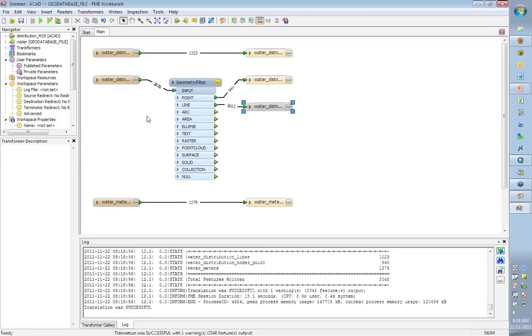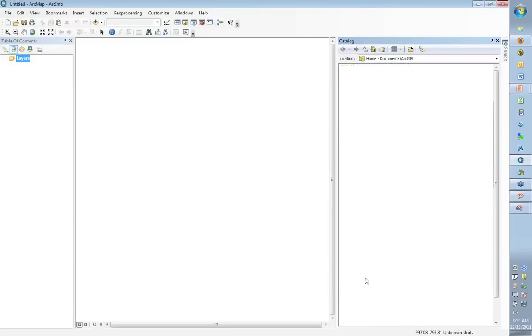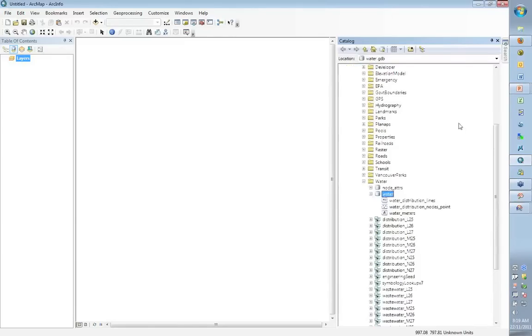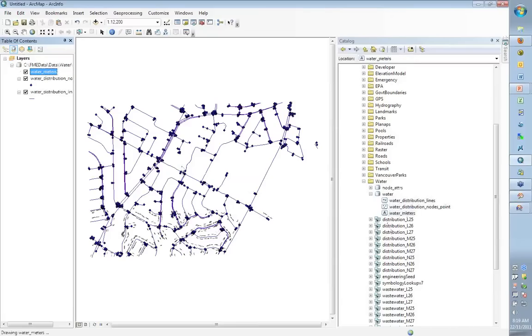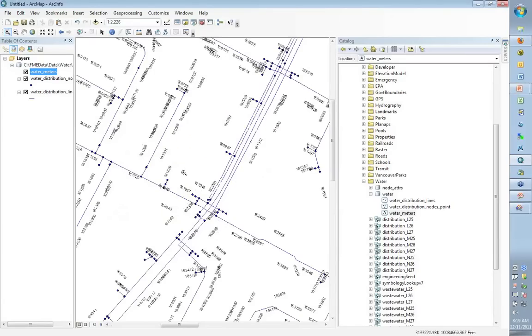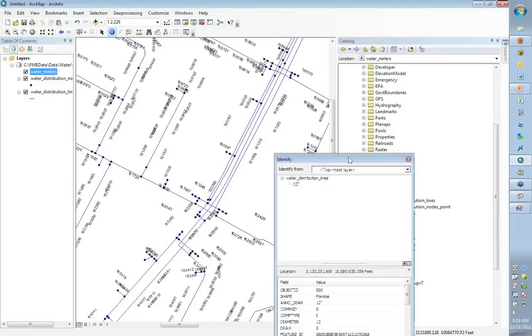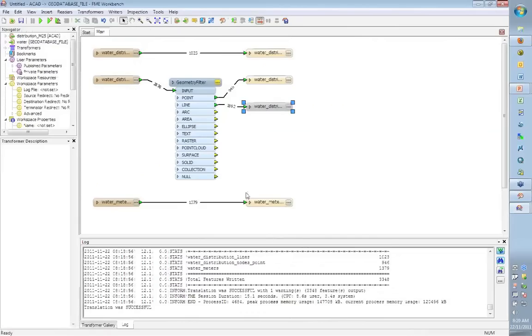Translation was successful — we wrote 3,300 features to a GeoDatabase. Now in ArcMap we can see the distribution lines, nodes, and meters — the meters come in as text annotation. We can zoom in to prove that it's all where it was and the information has come through. FME is as simple as that — very easy, quick to do translations.